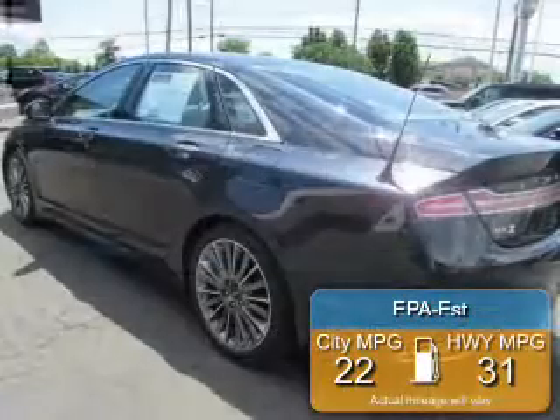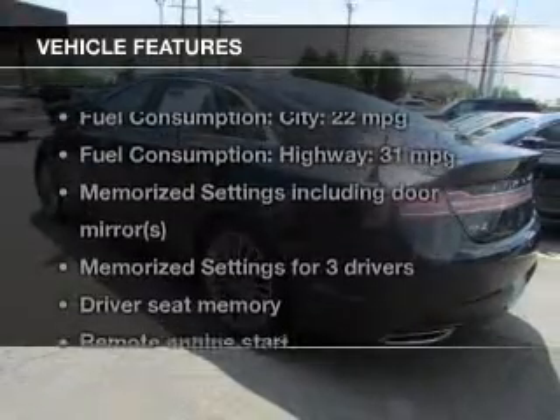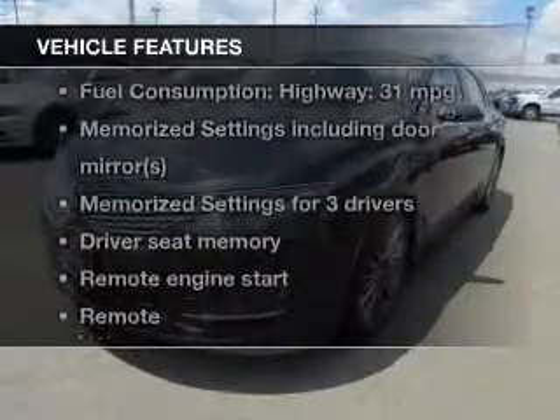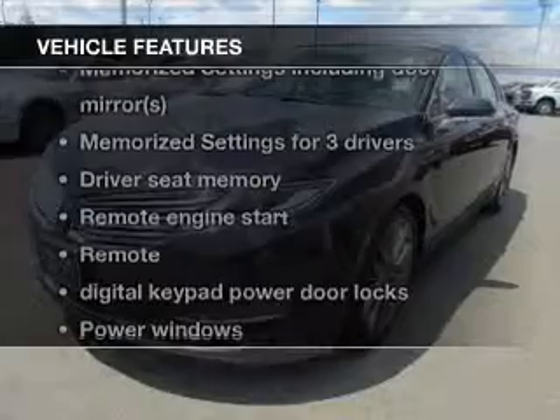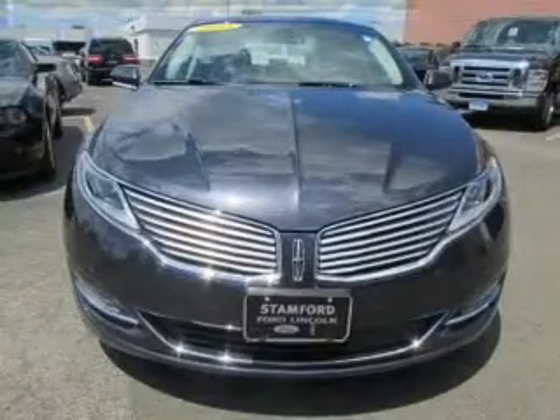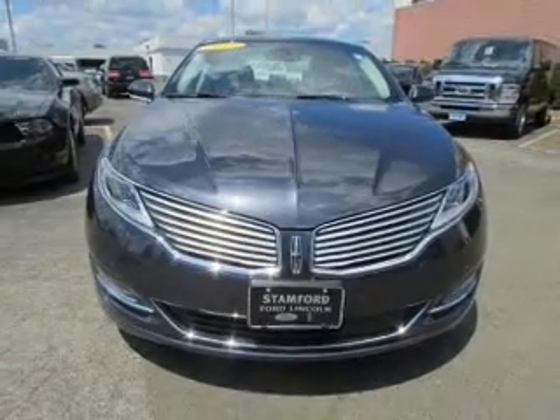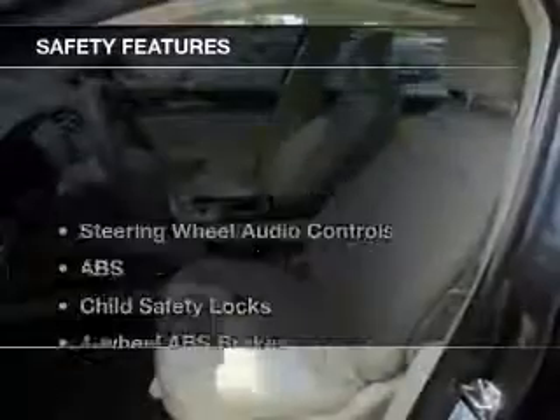Great fuel efficiency saves you money by requiring fewer trips to the gas station. The features include a turbocharger, push-button start, leather seats, heated seats, Bluetooth connectivity, Ford Sync voice activation, Sirius XM satellite radio, digital audio input, auxiliary input, and remote start.